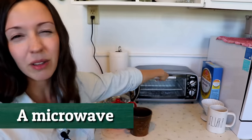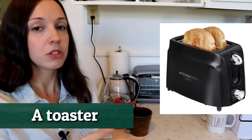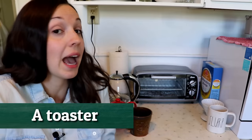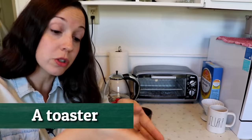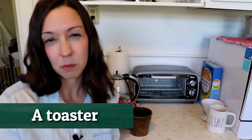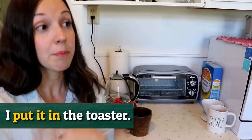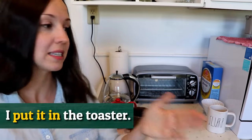We have a toaster oven. A lot of people will have a regular toaster with just slots. So we call this the toaster because it's the only one we have. But if you have a toaster with slots and a toaster oven, you probably need to be a little more specific and say, put it in the toaster oven, just so people know which one it's in.